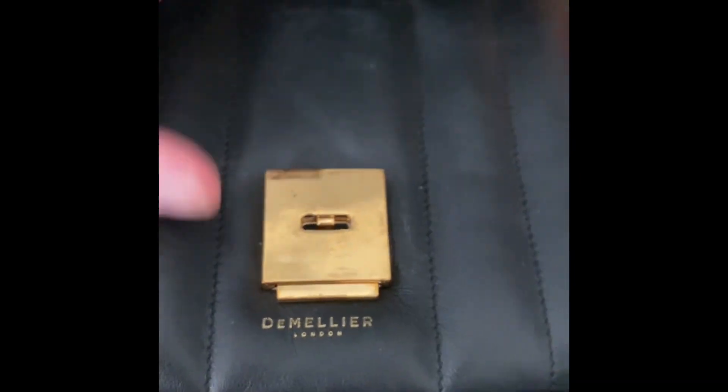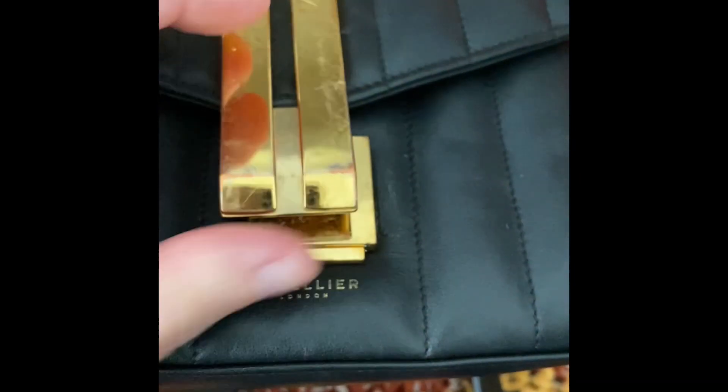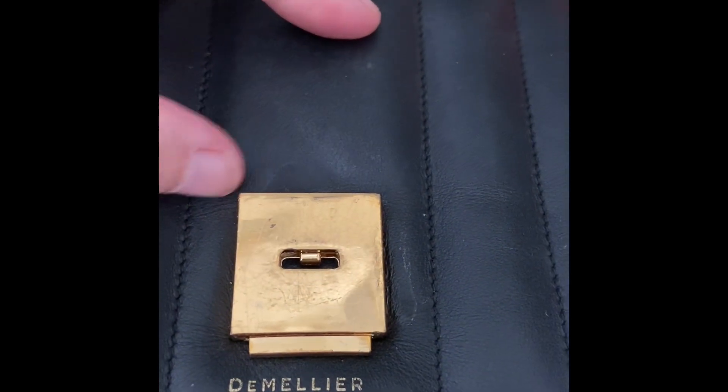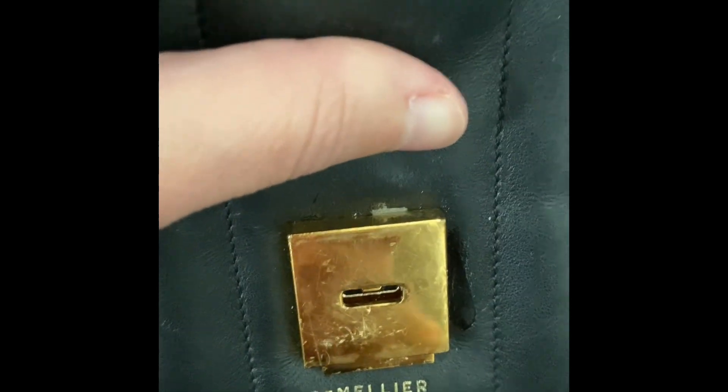This bag is heavily used, so that's why there's more damage. Opening the lock — you press the bottom up to release it — you can see there are some scratches here from the hardware rubbing against the metal. That is to be expected. There's also a little bit of wear and tear around the lock area; you can see where the mechanism slides in to secure and release it, and that has scratched the leather.